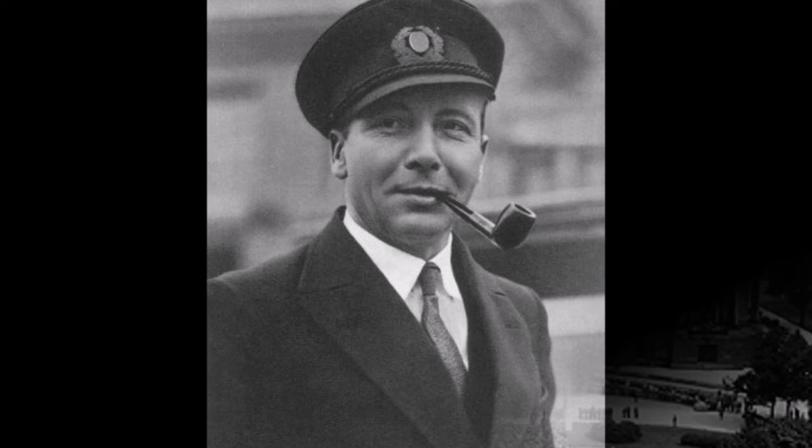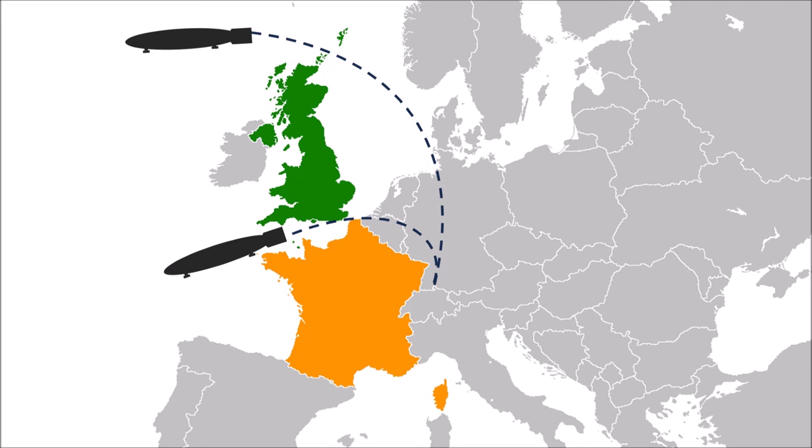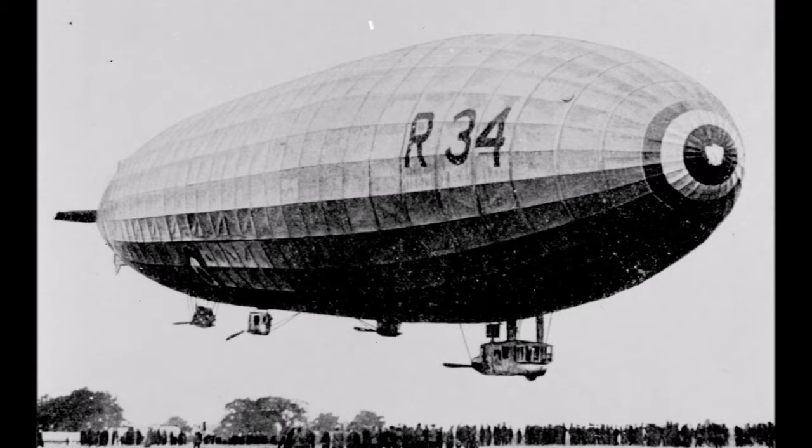The telegram strictly forbade the America trip and gave Lehmann no reason why. He found out shortly after: the inter-allied commission had learned about what Lehmann and von Gemmingen planned, and forbade it. The Zeppelin crew was highly disappointed and didn't really understand why — until a few weeks later, the British airship R-34, a copy of the captured Zeppelin L-33, crossed the Atlantic and brought this record to Britain.